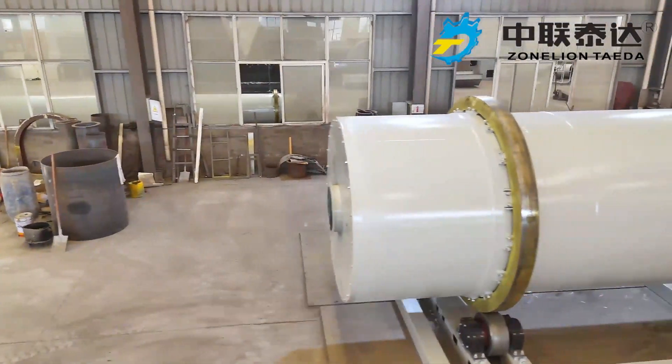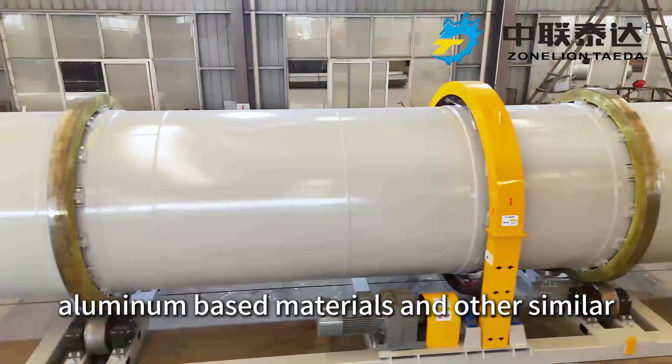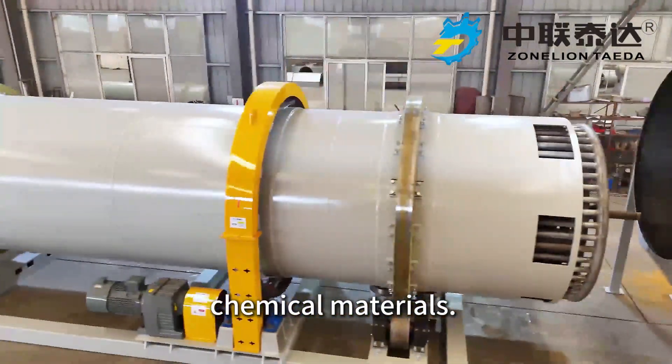Such as carbon-based, calcium-based, and aluminum-based materials, as well as other similar chemical materials.